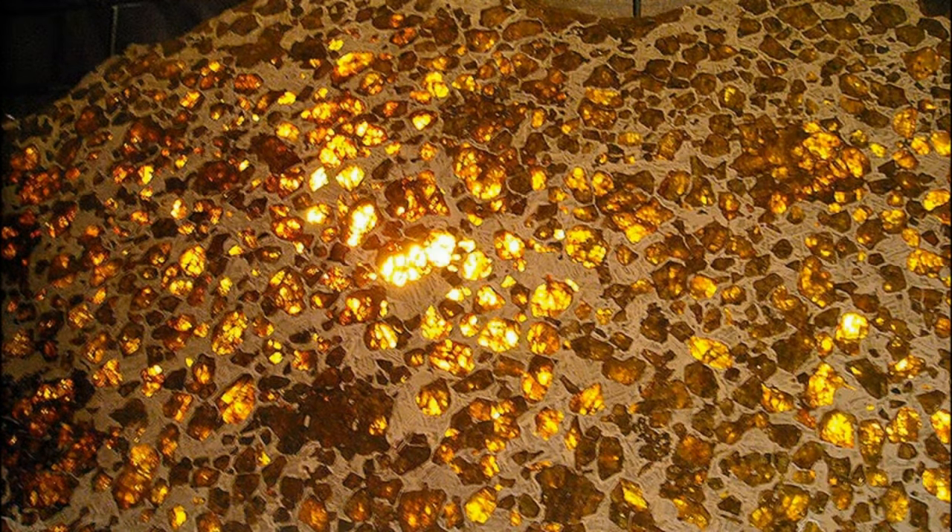Scientists believe that these meteorites come from the depths of untouched meteors created during the formation of the solar system about four and a half billion years ago, and very few samples were able to get to earth overcoming the atmosphere of our planet.